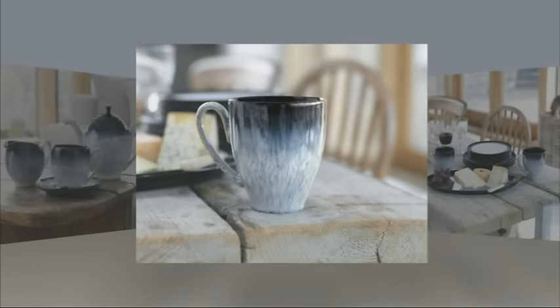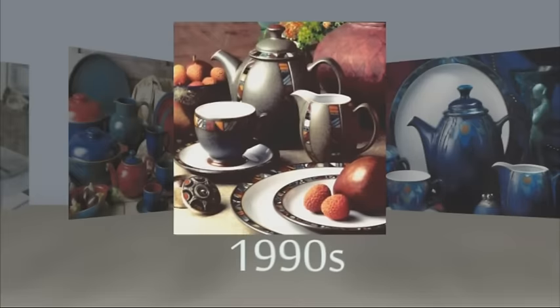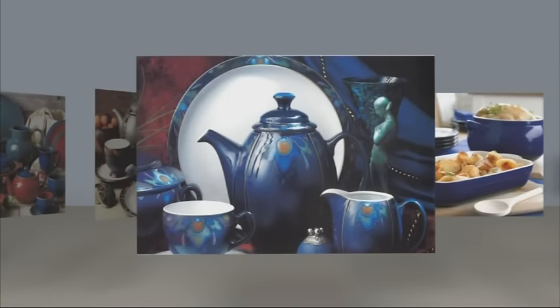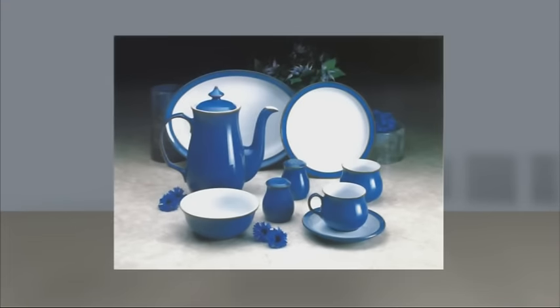This is Halo, a design developed using age-old skills recently revived by our craftsmen to create a truly unique design. Go back a few years and some of our ranges might look familiar. For instance, Imperial Blue, which is still a firm favourite today, is a true design classic.